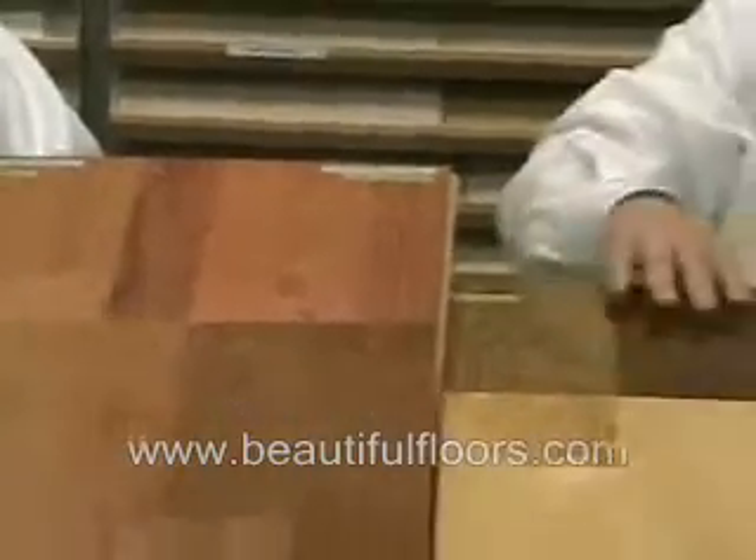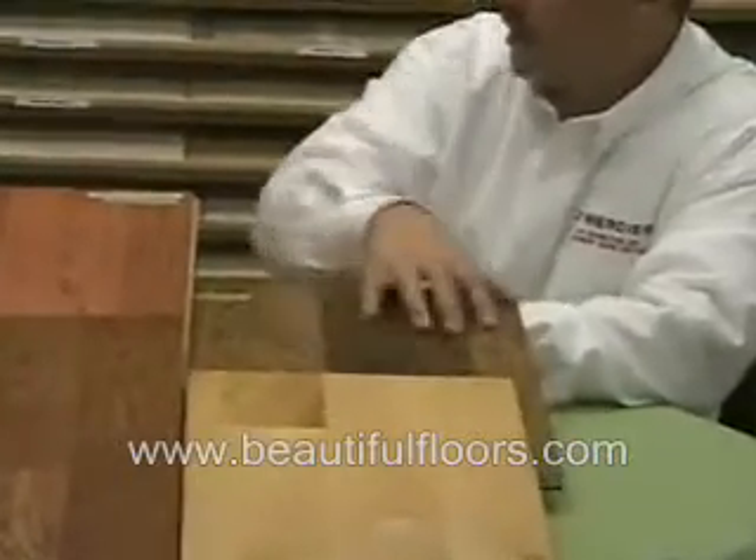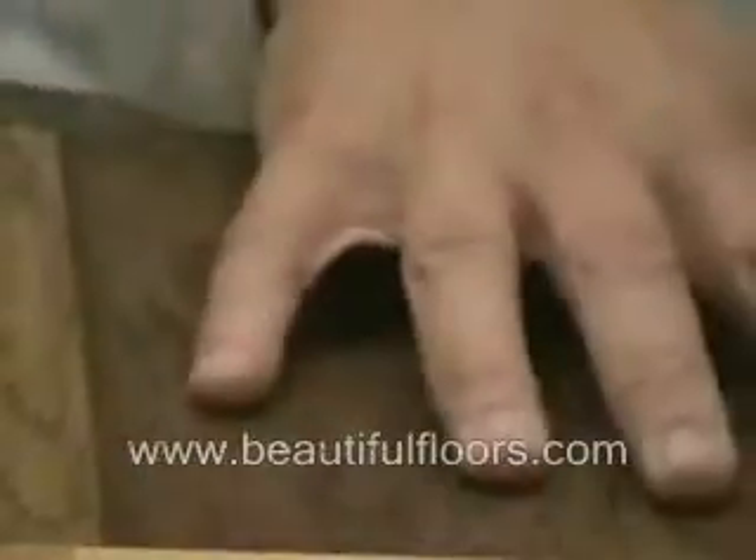You can get into a hand-scrape visual, which also will have a color variance, and because it's a rustic hand-scrape, it will hide any type of scratching that's going to occur over the course of the life of the floor.